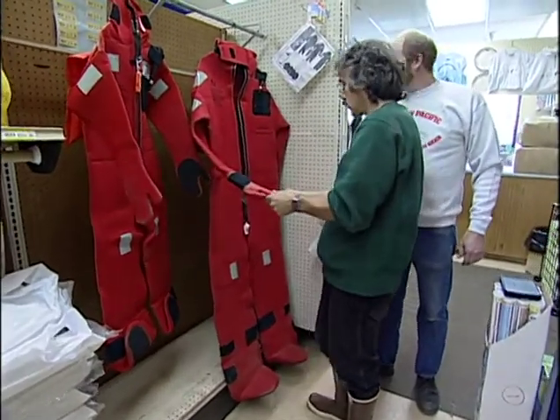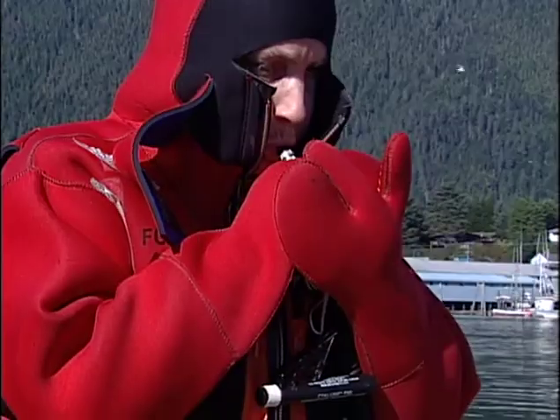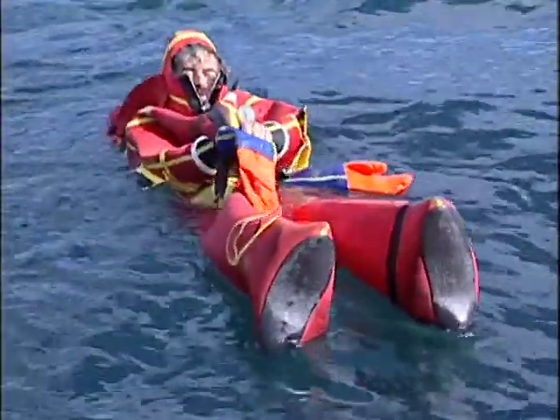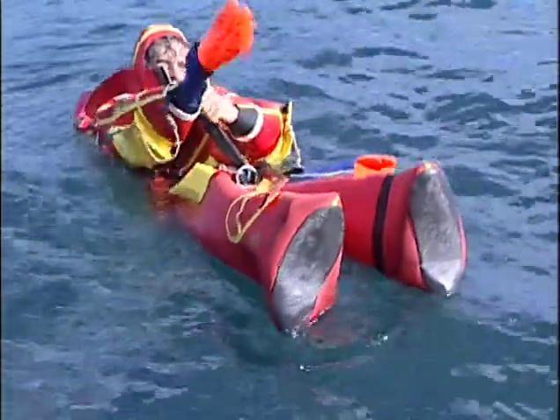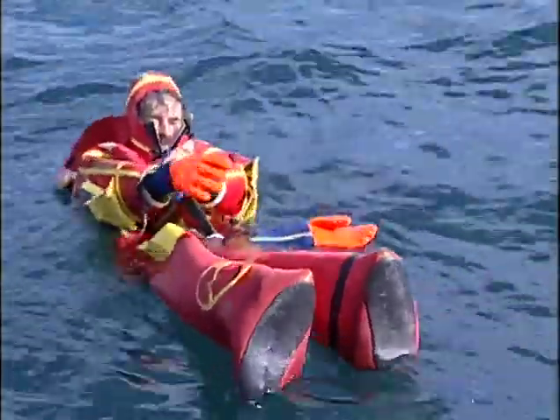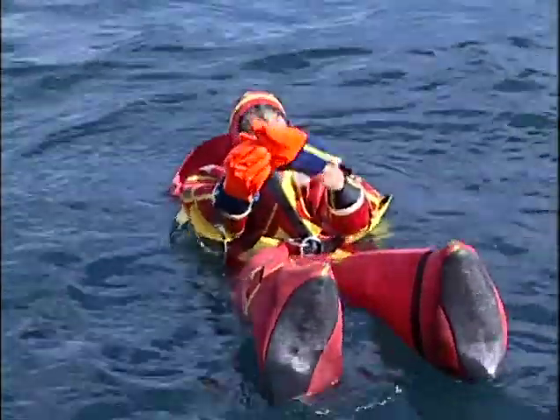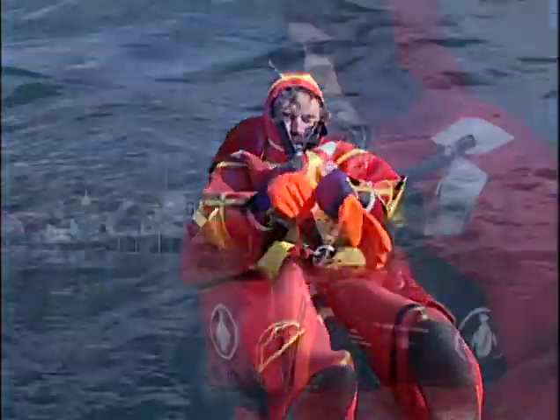Immersion suits come with a wide variety of gloves to suit individual preferences. Three or five finger gloves are common, but may be difficult to work in. Removable gloves provide the most dexterity, but they are difficult to keep watertight and often cause your hands to get cold quickly. Try out different gloves to determine which type best meets your needs.